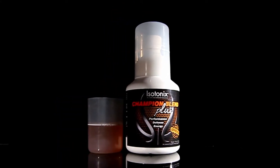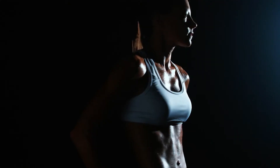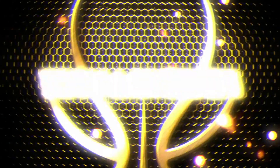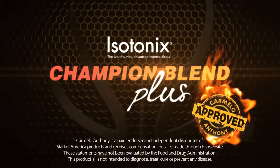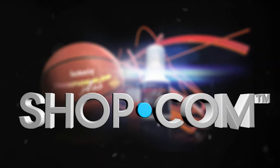Isotonics Champion Blend Plus is specially formulated to provide you with everything you need to be a true champion, which is why it is approved by basketball superstar Carmelo Anthony for performance, defense, and energy. Change the way you take vitamins — Isotonics Champion Blend Plus, available exclusively at shop.com.